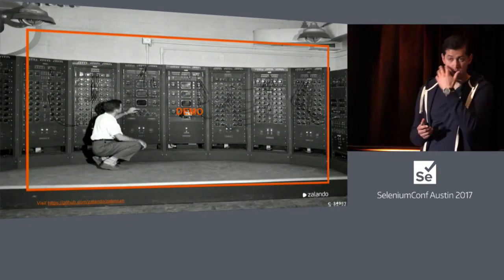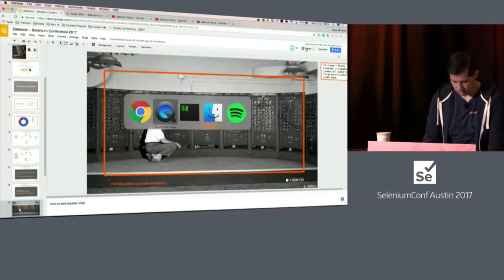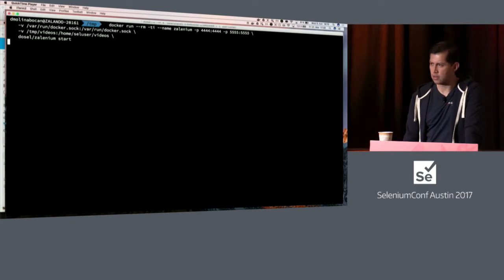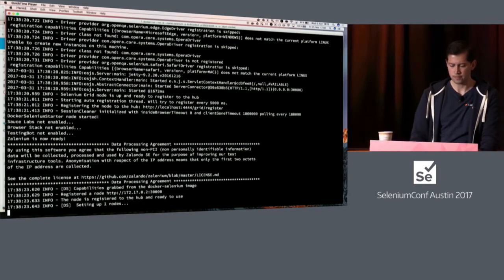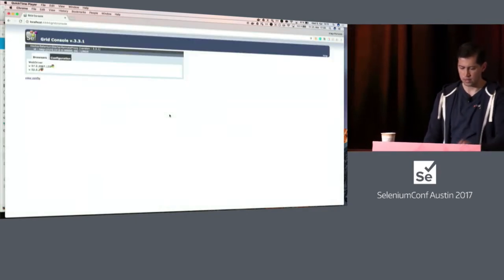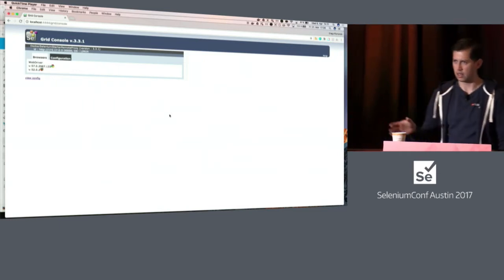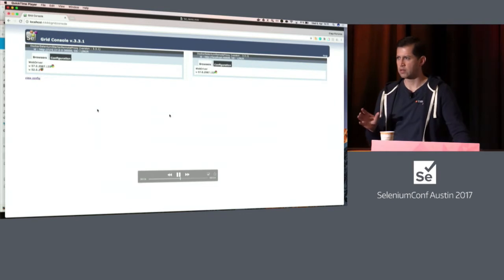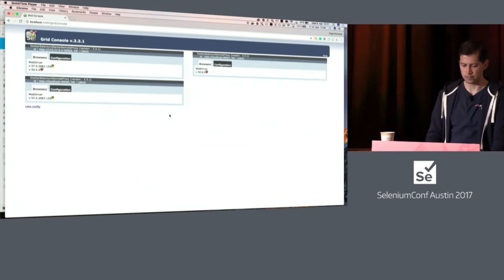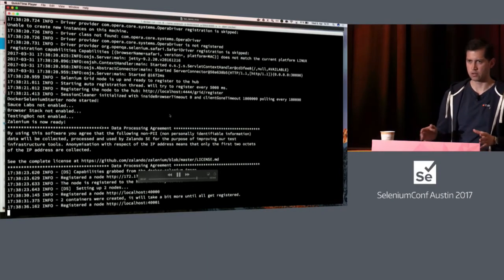Now I will show a set of demos we've recorded. In this first one, we are starting Zalenium in the normal way. It's very explicit, very verbose — showing how the nodes are getting started, and it takes less than 15 seconds. You have the Docker Selenium proxy, which is the smart one that identifies when a new test is coming and creates more nodes on the fly. By default, Zalenium will always start with one Chrome and one Firefox. To stop it, you just do Control-C to interrupt the process.